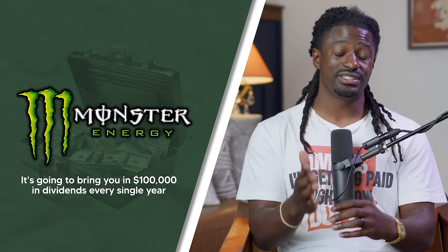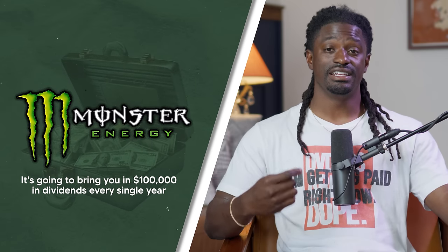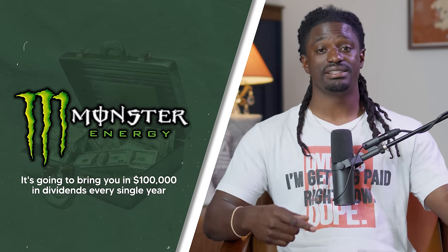The portfolio I'm going to show you how to build today is monster because it's going to stand the test of time and bring you in hundreds of thousands of dollars in dividends every single year by the time you retire. So watch this from beginning to end, grab a pen and paper, and take notes.